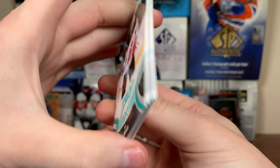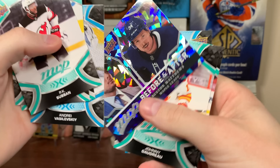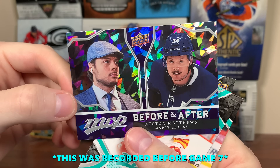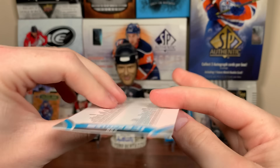MVP — 21-22 MVP from the Waxbox Club. Looks like we got an insert in here. Oh, Auston Matthews, Before and After — kind of a weird picture on the right there. And we got Ice Battles with Trevor Zegras on the back.